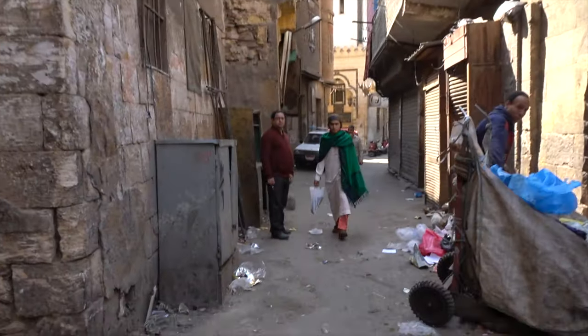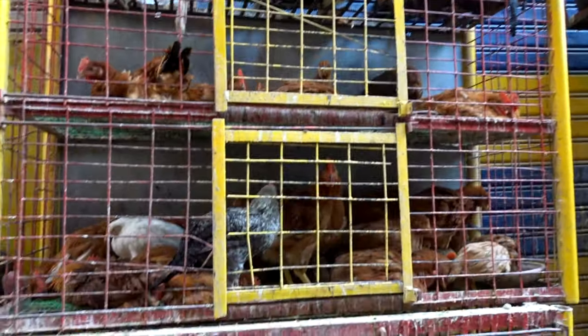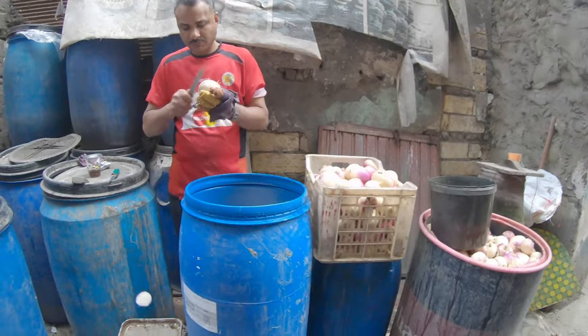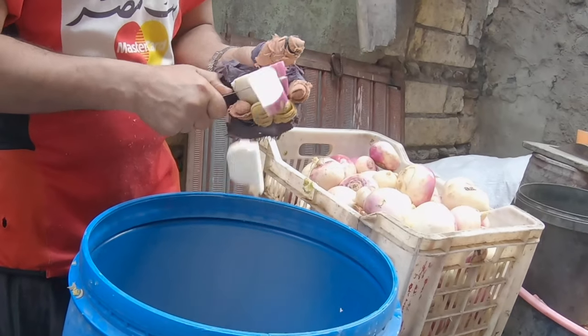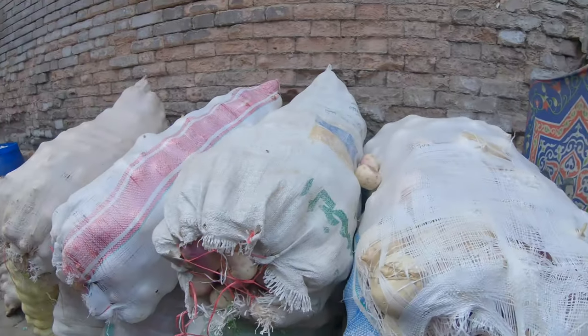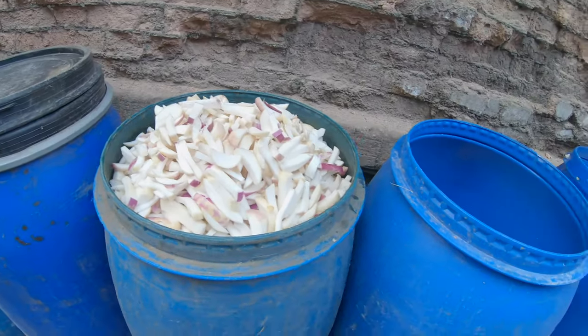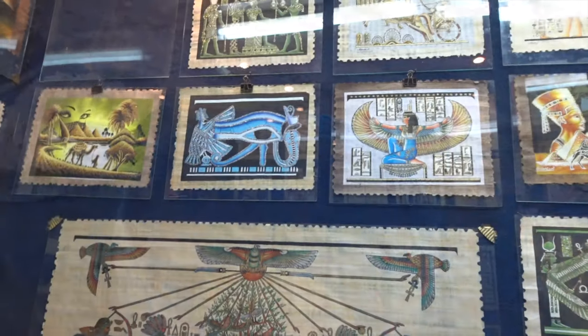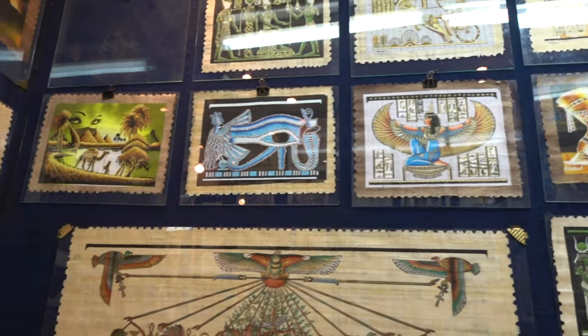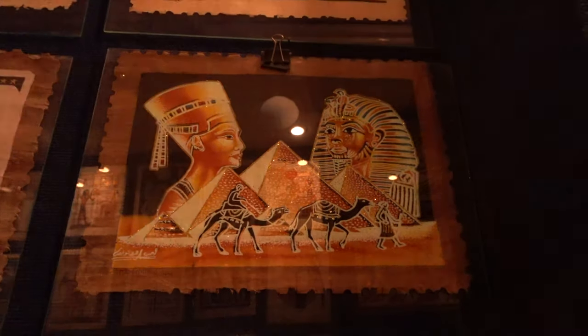We walked through the back streets of Cairo following this chap who was trying to sell us mother of pearl pieces. We passed meat hanging at its freshest — whichever cut you want, they'll prepare it for you. Someone is preparing pickles with buckets full of them. We ended up going into a shop and bought two items — quite unusual ones, because when you switch the light off, they glow in the dark, and the image underneath completely changes.